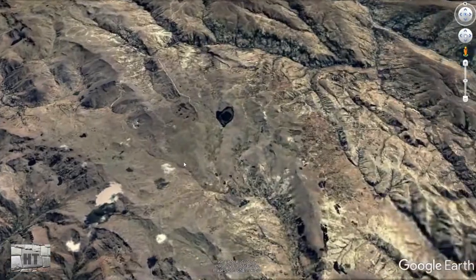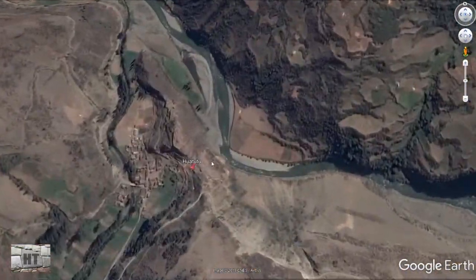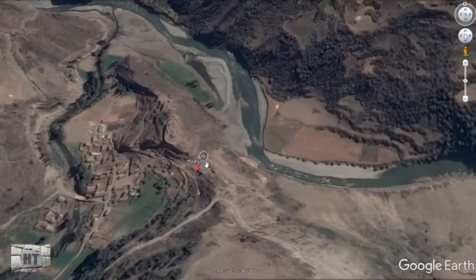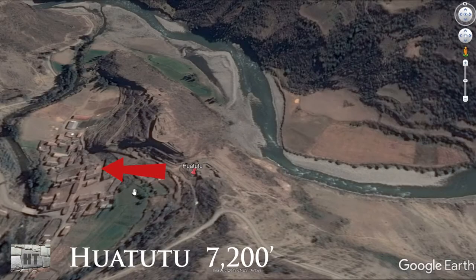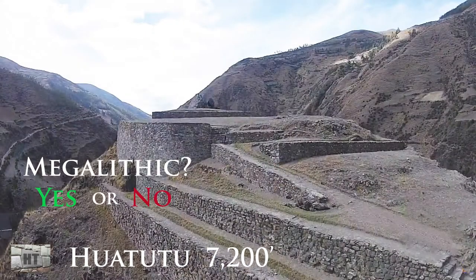Next stop is a location very few people know about: Watutu. Watutu is a good two and a half hours to the east on a different river that actually flows into the Amazon, and it's facing due west. Looking across all these locations, there is no standard orientation — north, south, east, or west, toward the sun or away from it. Rather interesting.